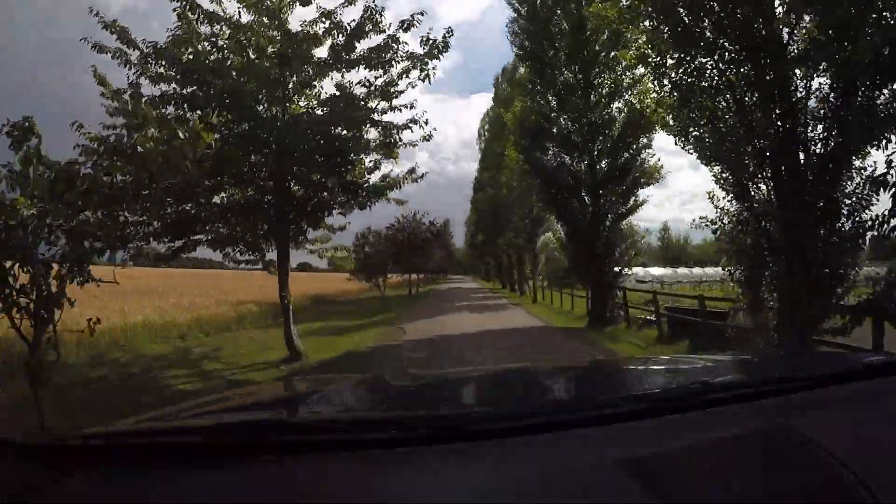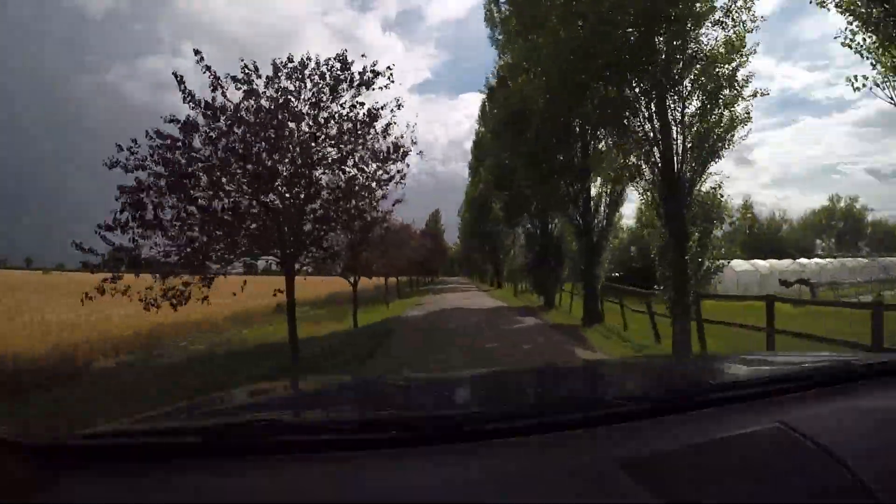Anyway, back to base and get something to eat. Until next time, see you next time.